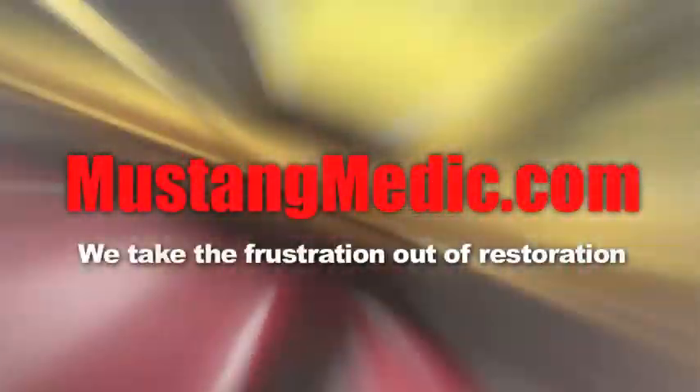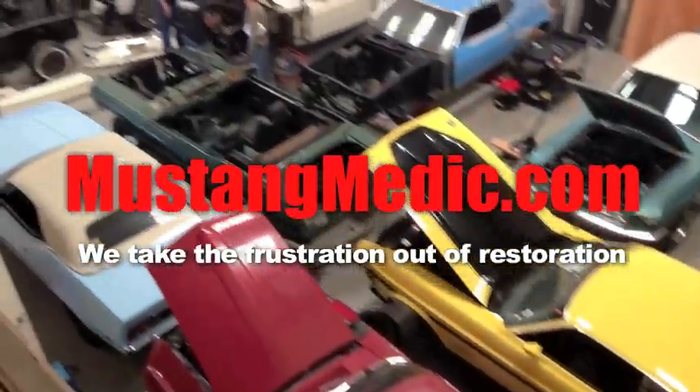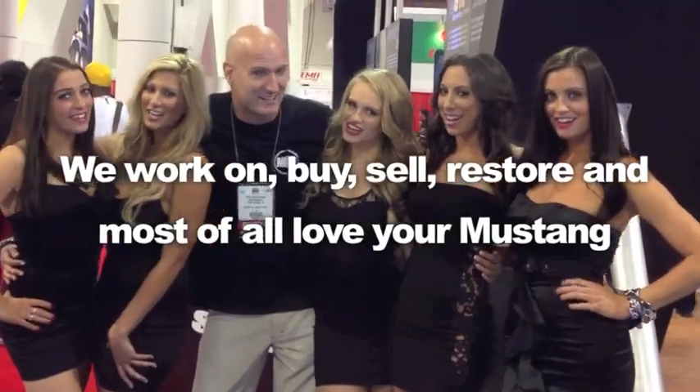Day one, day sold. We show you everything at Mustang Medic. Thanks for watching. Mustang Medic dot com — we take the frustration out of restoration.